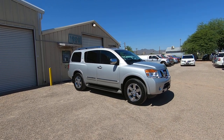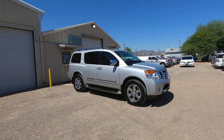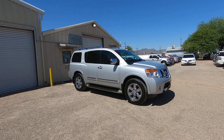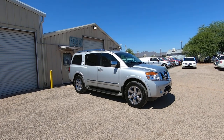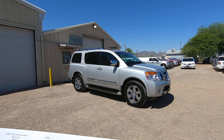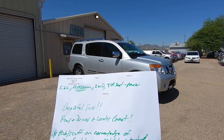It has a third seat — a power third seat. It has low miles: 90,837 actual miles. It was a repo from Flagship Credit Acceptance. We bought it in San Diego, brought it to Tucson, and did our inspection. This is what it looks like.